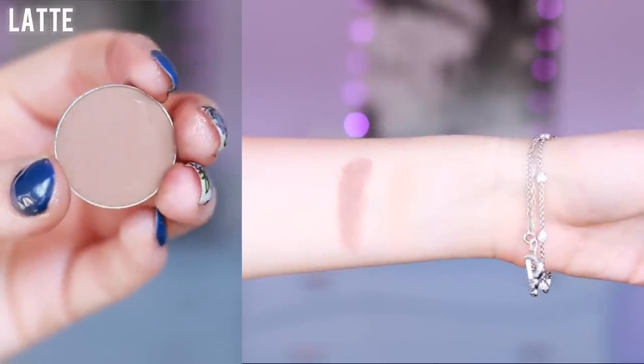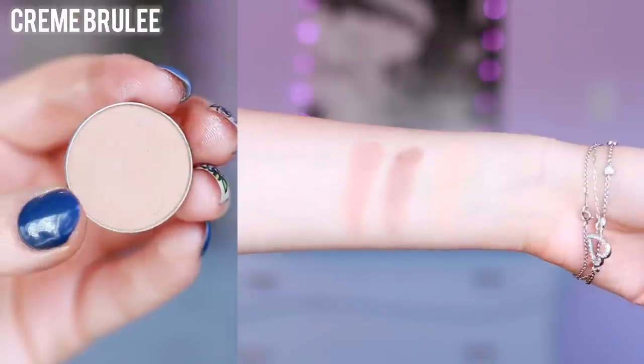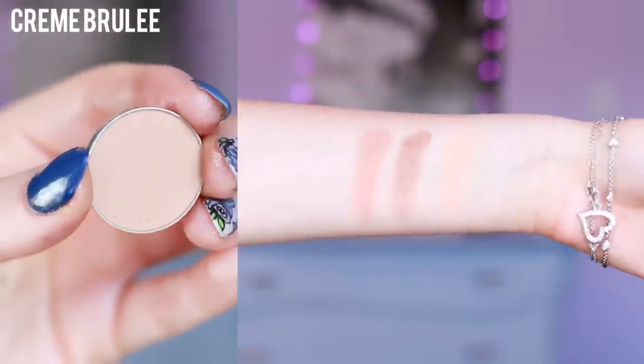Latte is an amazing crease shade. It's a really pretty cool tone brown — simple, but a good color to have in your kit. Crème Brûlée is another really great transition shade. It's matte and a little bit darker than Peach Smoothie, so if you find that Peach Smoothie is too light for you, this would be great.